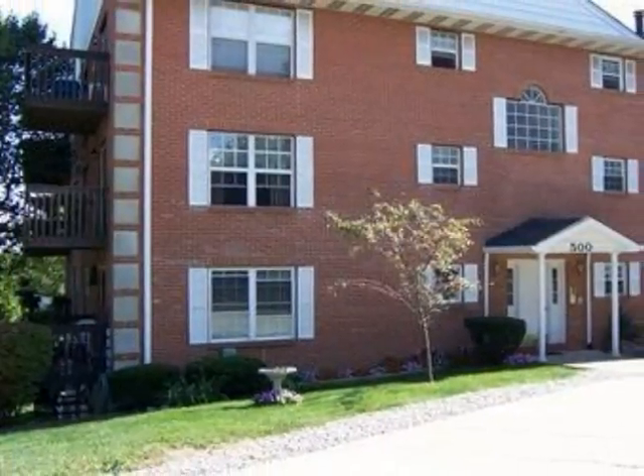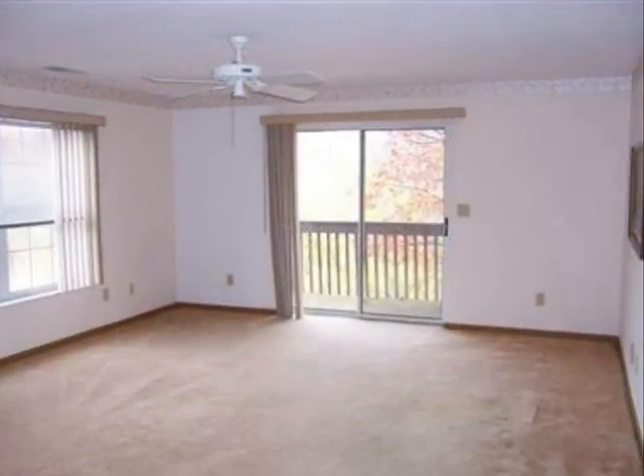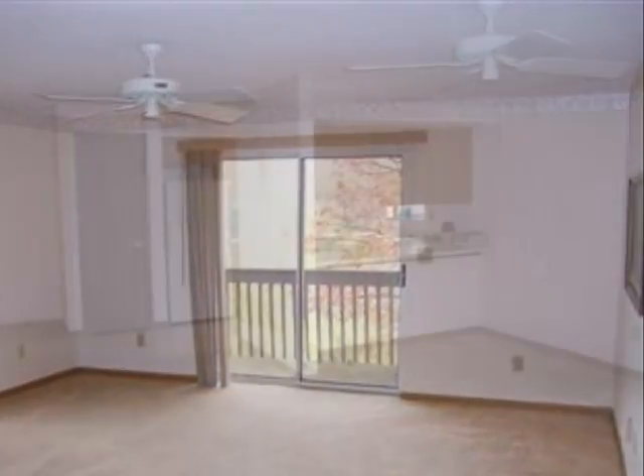This property is a one-bedroom, one-full-bath condominium. The list price on this property has recently been reduced to $56,900.